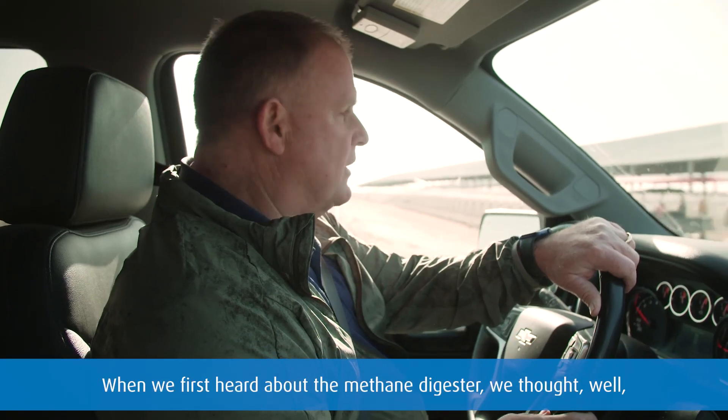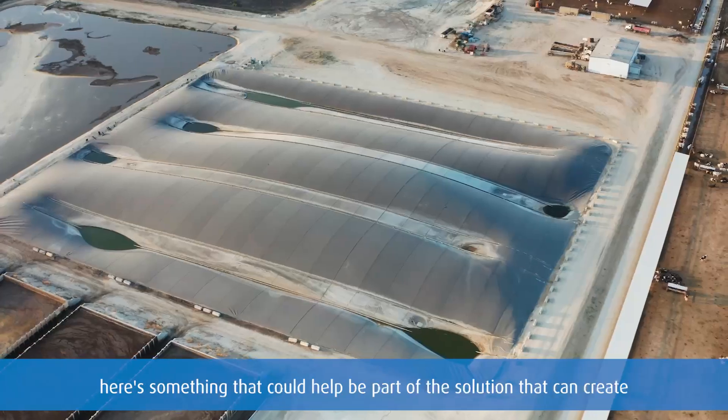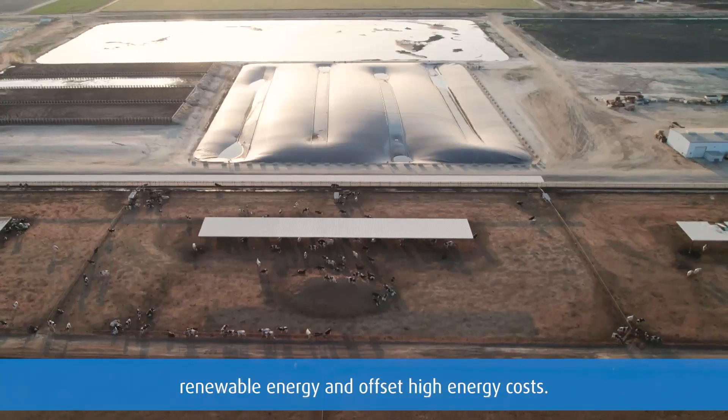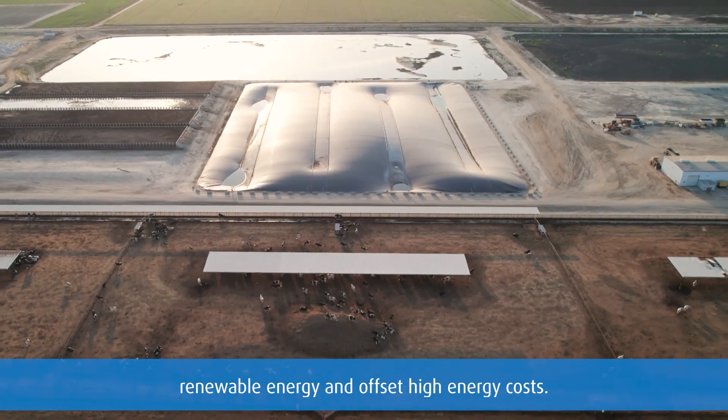When we first heard about the methane digester, we thought, here's something that could help be part of the solution. It can create renewable energy and offset high energy costs.